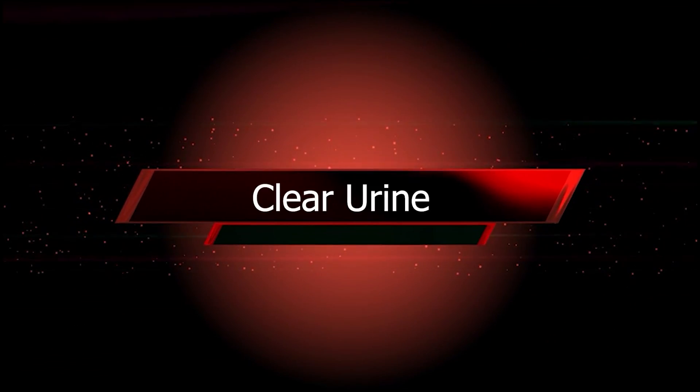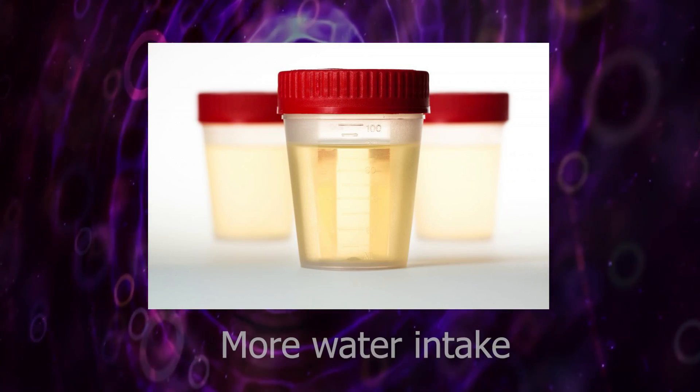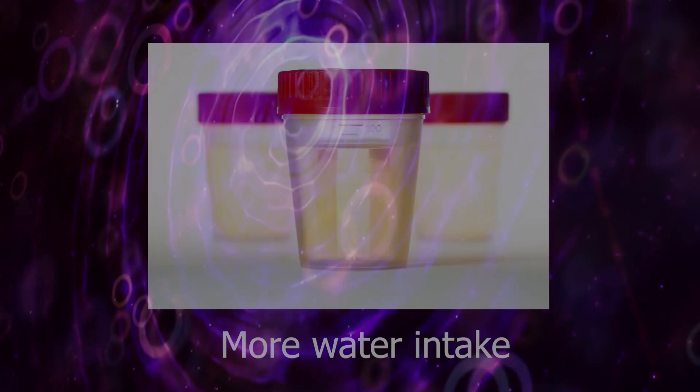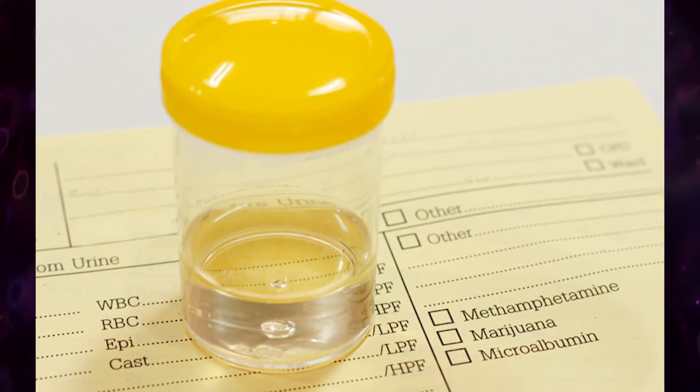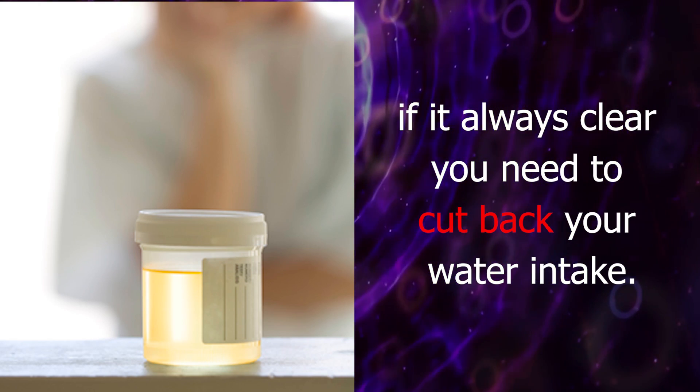Clear urine indicates that you are drinking more than the daily recommended amount of water. If your urine is occasionally clear, there is nothing to worry about. But if it is always clear, you may need to cut back on your water intake.